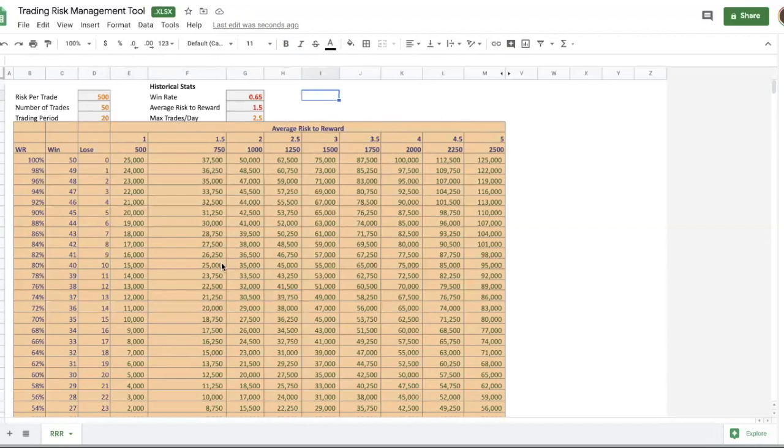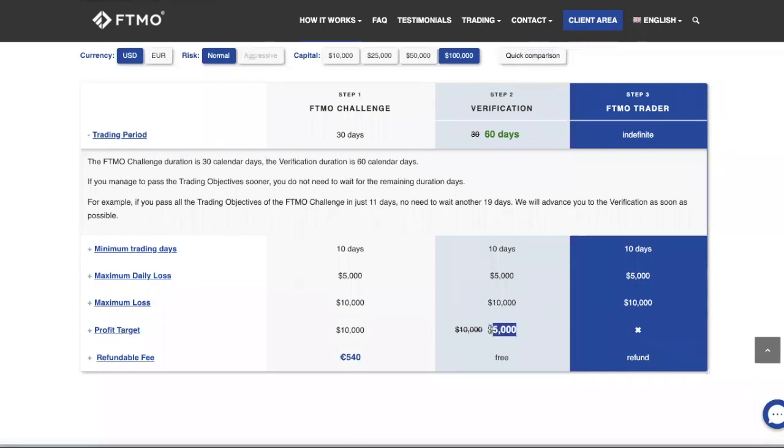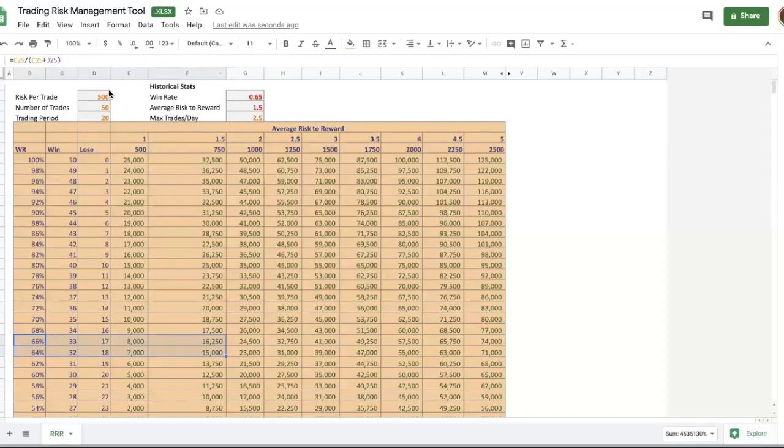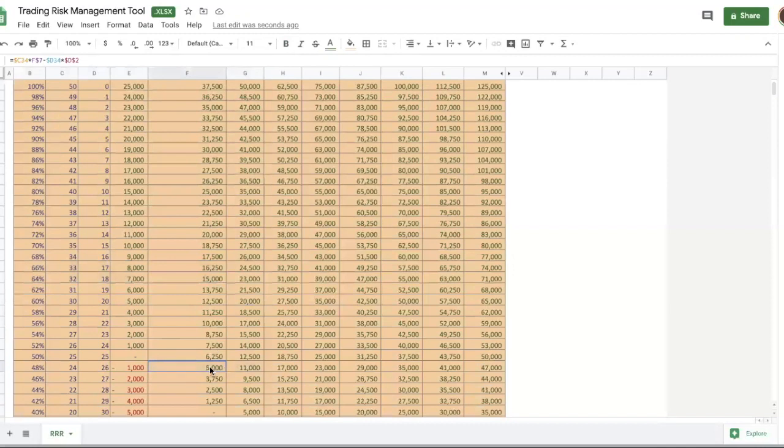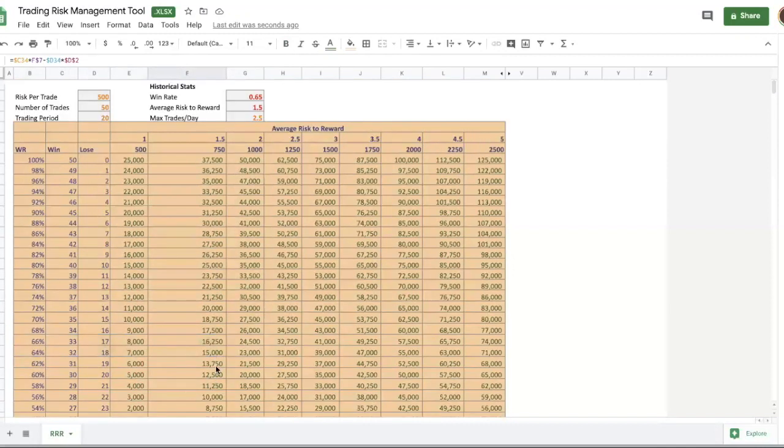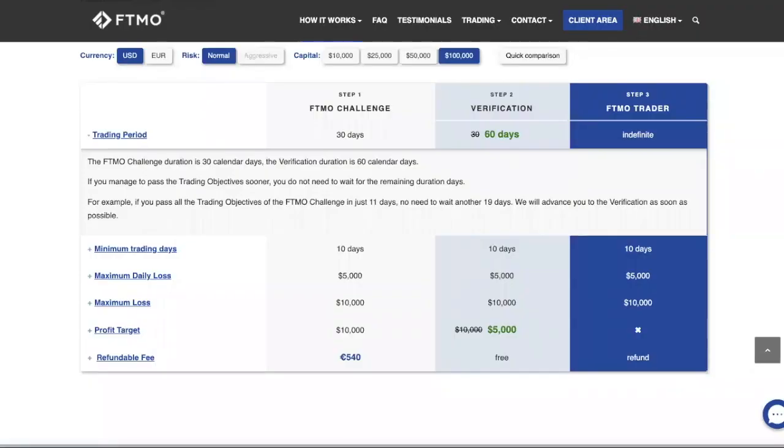For my 100k challenge I need to hit about 10k. My historical hit rate is around 65% and my average risk-to-reward is 1.5. Based on that, if I execute as planned I'll hit the target and pass the challenge. For Stage 2, the profit target drops to 5k, so I'll reduce my risk further since I only need to hit that smaller amount.